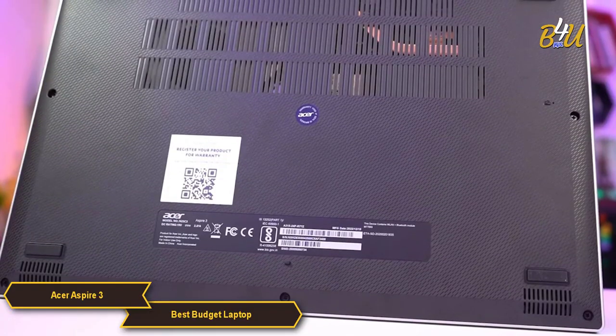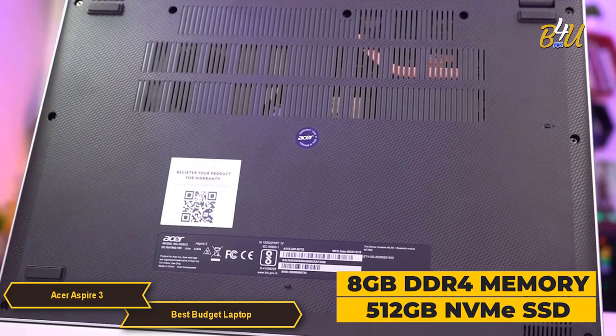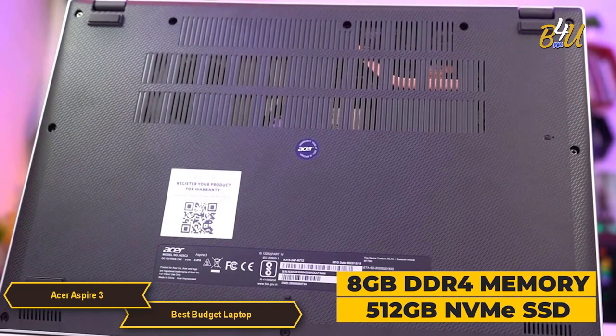In terms of memory and storage, the Aspire 3 is equipped with 8GB DDR4 memory and a 512GB NVMe SSD.